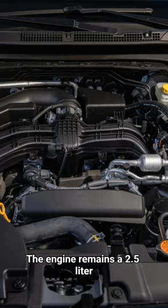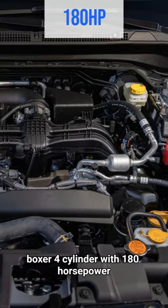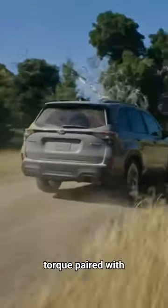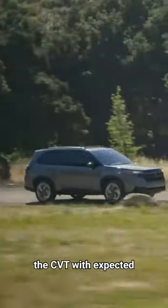The engine remains a 2.5-liter Boxer 4-cylinder with 180 horsepower and 176 pound-feet of torque, paired with a CVT, with expected similar fuel economy to the previous model.